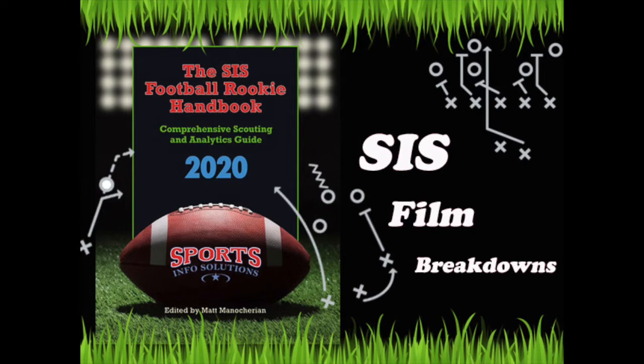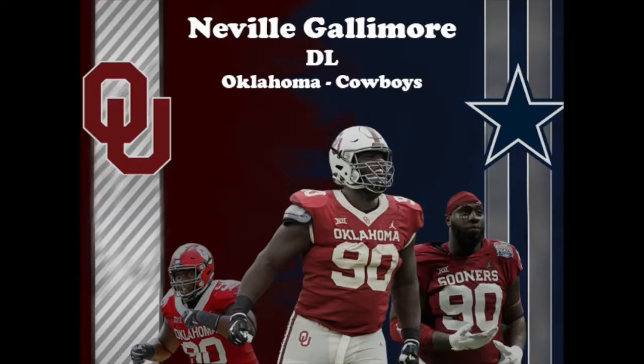Hey everyone, my name is John Todd and welcome back to SIS Film Breakdowns. This next episode in our post-draft video series will cover Dallas Cowboys third-round draft pick Neville Gallimore. A Canadian native and son of Jamaican immigrants, Gallimore was a fifth-year senior defensive lineman for the Sooners who played in 46 career games.